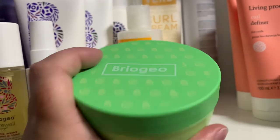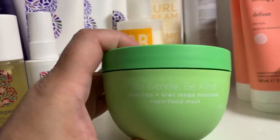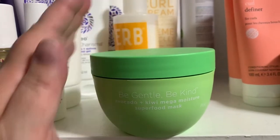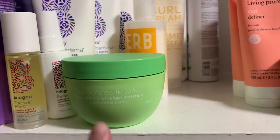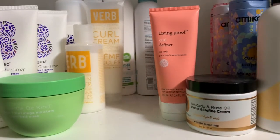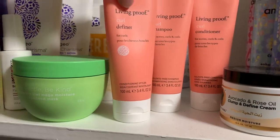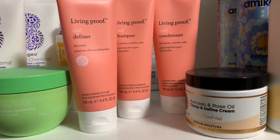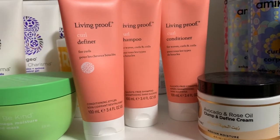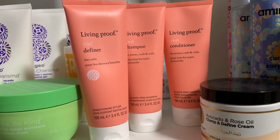Here's another Briogeo one — the Be Gentle Be Kind Avocado and Kiwi Mega Moisture Superfood Mask. I haven't used this one yet; my daughter tried it and said it was moisturizing, just not as moisturizing as she'd like. I don't use a lot of masks and deep conditioners myself because my hair is overall pretty healthy. Not everybody needs to do a deep conditioner once a week — it depends on what your hair needs. I deep condition when I clarify and I do that whenever I feel my hair needs it, not on a set schedule.